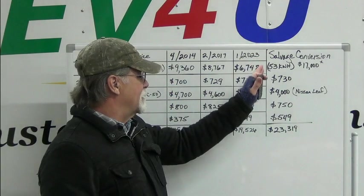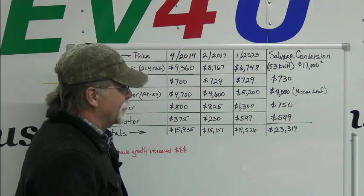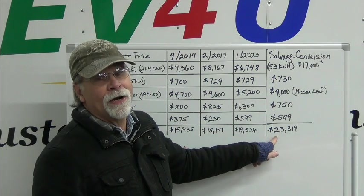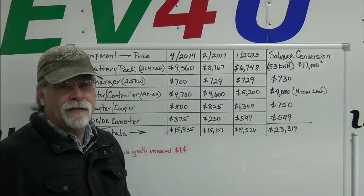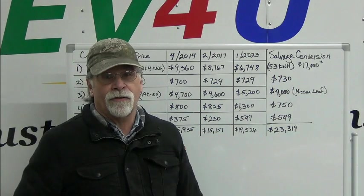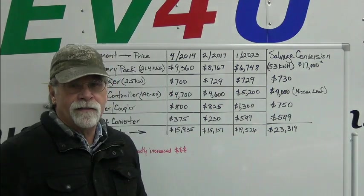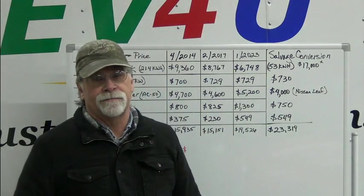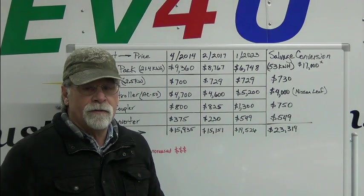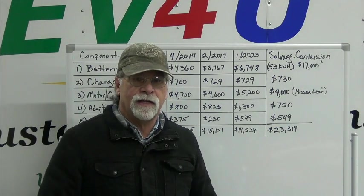As I mentioned at the very beginning, this is just these five main components — not the total cost or anywhere near it. You have a lot of other components that are necessary, so you're looking at north of $30,000 by the time you're all said and done. This is becoming a more and more popular way to go, so I wanted to add that to the offering. Hope you enjoyed the video. If you have any suggestions for future videos, we'd love to hear it — leave it in the comments below. Please subscribe, like, and see you next time.